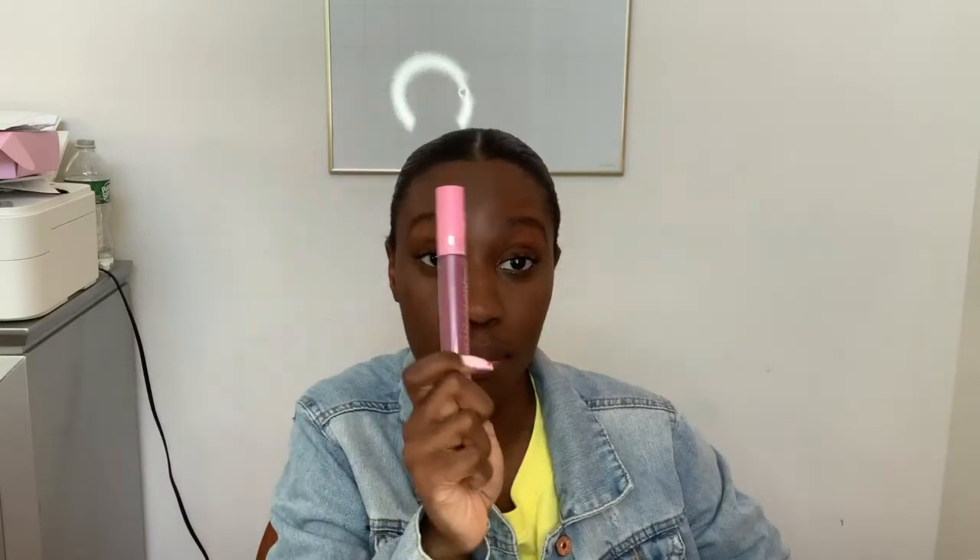Next is Improper. Improper needs a lip liner or else I'm not wearing it by itself — point blank, period. But the color is beautiful, it smells good. Everything about Improper is nice, but I will not wear Improper without a lip liner or some type of lipstick and then put that on top. Period.